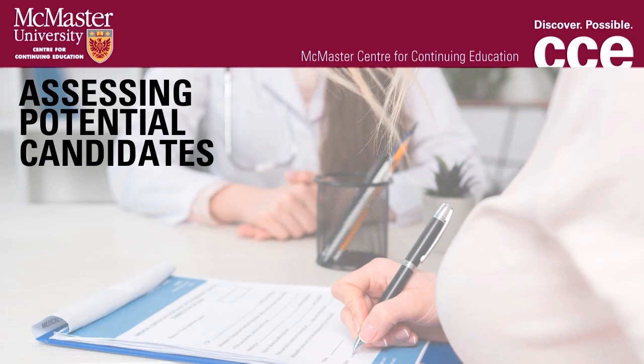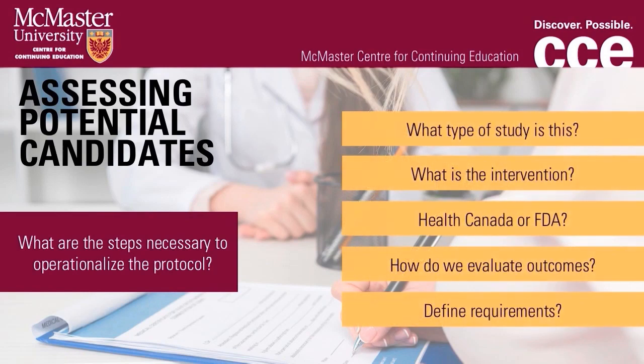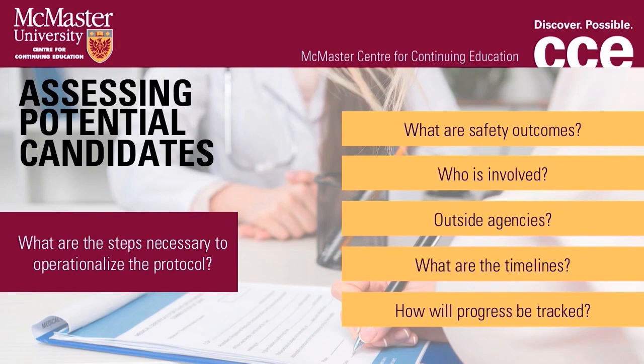When assessing potential candidates for a position in our research unit, one of the first questions we ask is: if you are provided with a research study protocol, what are the steps necessary to operationalize that protocol? What type of study is it? What is the intervention? Does it require Health Canada or FDA submission? How will we evaluate the study outcomes? How do you define the data collection requirements? What are the safety outcomes and how will these be monitored? Who is involved in regard to study committees? Who would you need to work with? Do you need to involve any outside agencies — for example, a central lab for biospecimen collection? Additionally, what are the timelines related to all aspects of the clinical trial from startup, recruitment, follow-up to close-out? How will you monitor and track the progress and identify any barriers to successful completion of the trial?